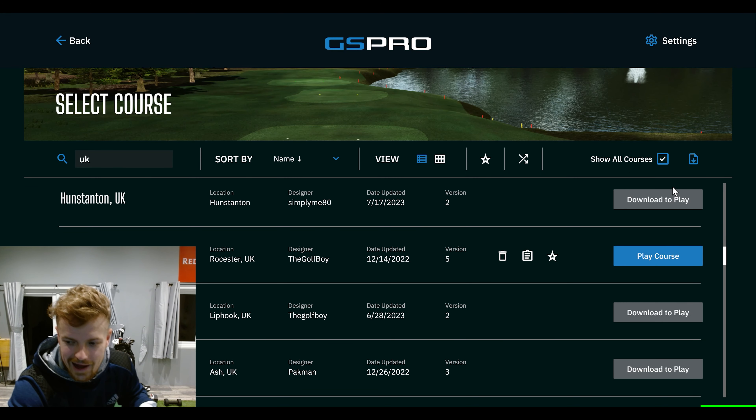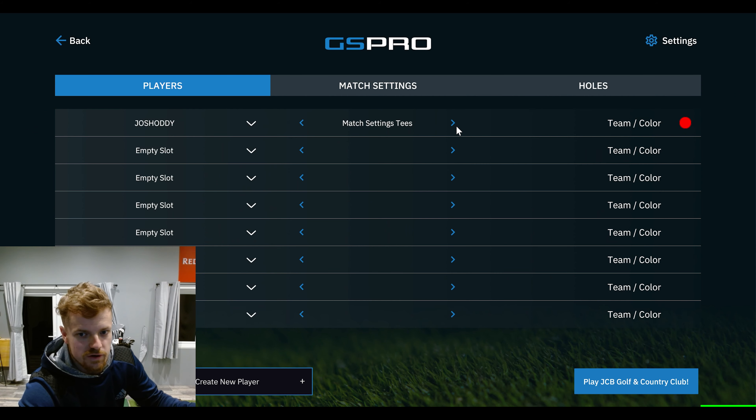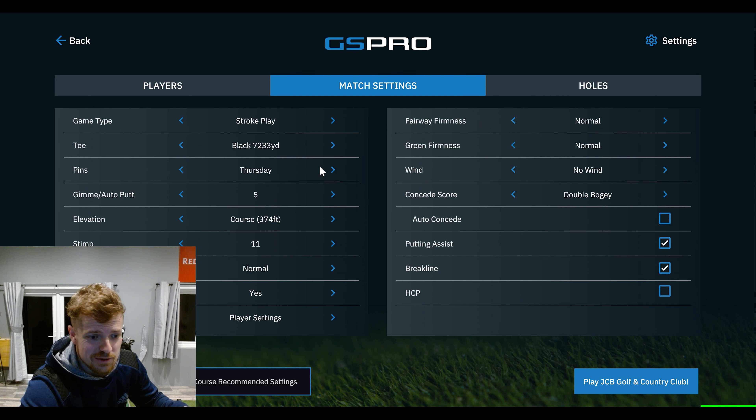Today we've got an absolute belter — JCB Golf and Country Club, off the back tees. 12th Stim. Let's get a little bit of wind, we'll go breezy. We'll go stroke play.